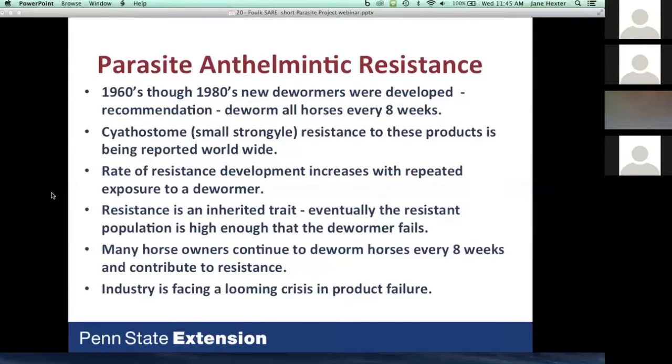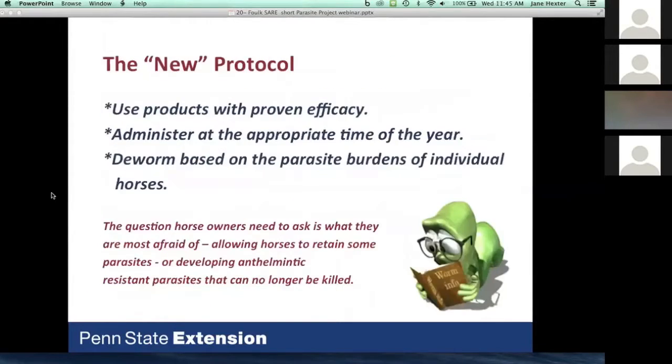Resistance is an inherited trait. If horse owners continue to deworm horses using the present strategy, we will very quickly have products that are no longer available. We have a new protocol. We've realized there are other strategies we can use. We know that horses have great immunity to small strongyle for the most part and often don't need to be dewormed at all.